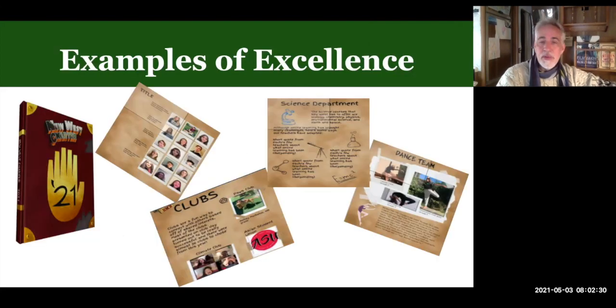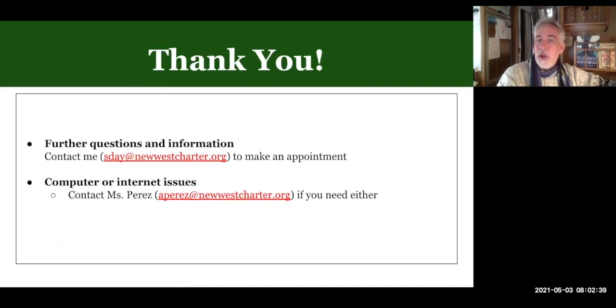Here are some examples from this last year. As you can see, a lot of colorful creativity goes into putting the book together no matter what situation we're in. Last year we had the pandemic, so we didn't have the ability to take photos on campus until the end of the year — that limited us, but it didn't stop us.